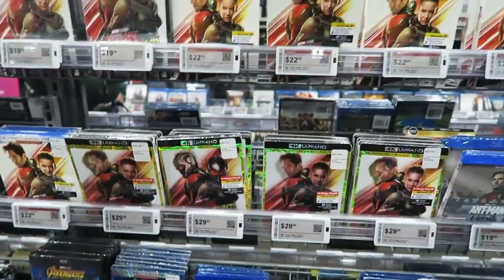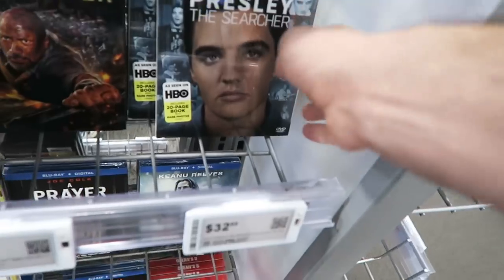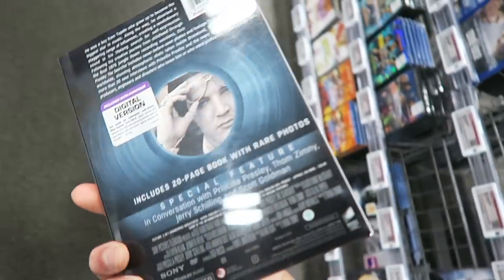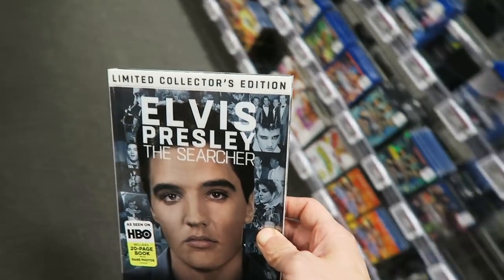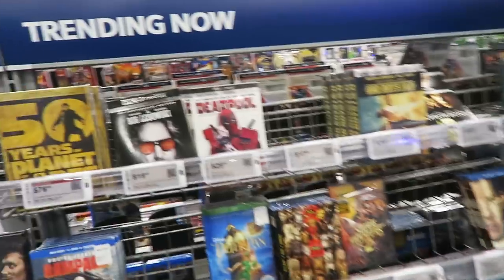I also liked the first Ant-Man movie. From the looks of it, it doesn't seem like Best Buy has gotten a whole lot of new stuff release-wise. The other thing that came out today was Elvis Presley: The Searcher, which is a multi-part documentary on Elvis himself. This is the limited collector's edition version. It was on HBO, of course.